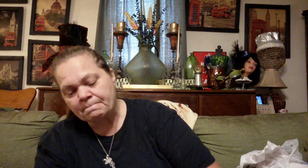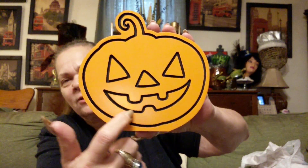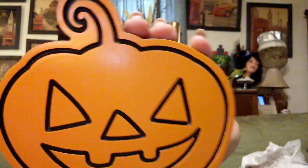Then I found this — $2.25 half off. This is a wooden jack-o'-lantern, and it's actually been wood burned or routed. It's got grooves in it. So I got that.